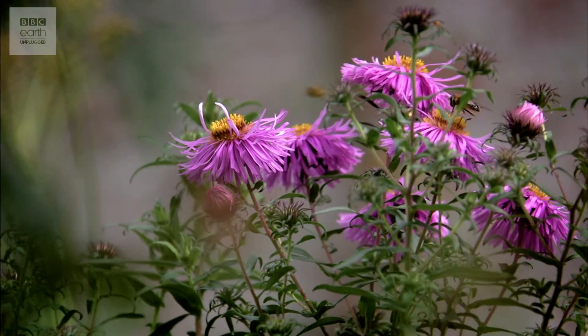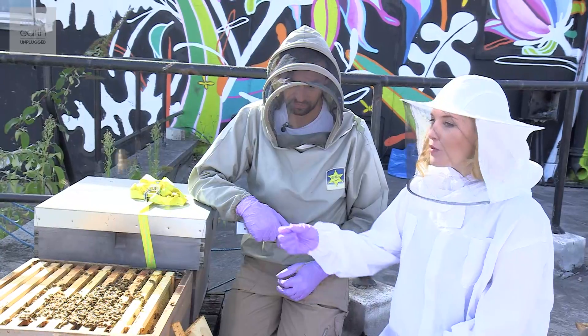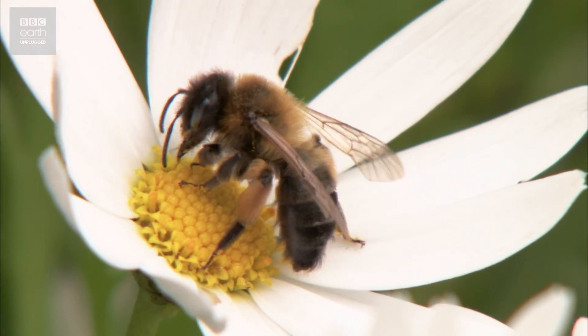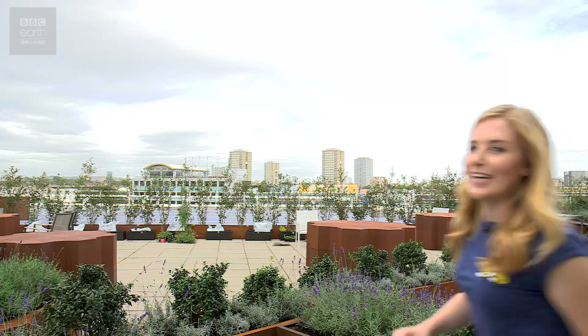If one of the foragers is out and finds an amazing source of food, how do they communicate where a good foraging spot is? By magic — they do something called the waggle dance that somehow tells the other bees where to fly and what direction it is. It's magic. Now this is where things get a little bit complicated with the waggle dance, but bear with me.